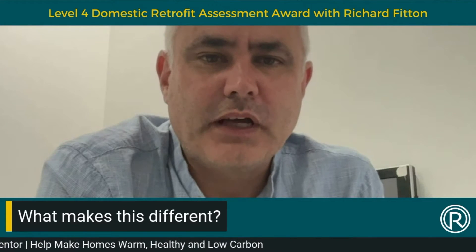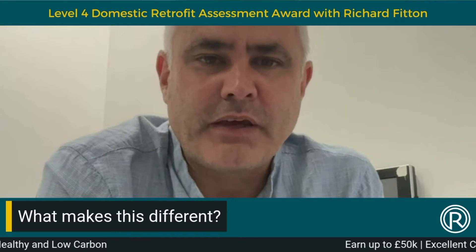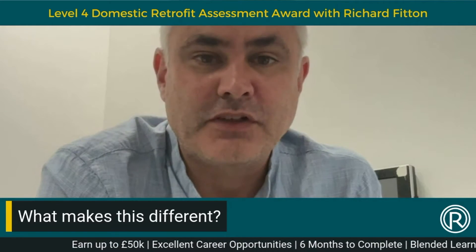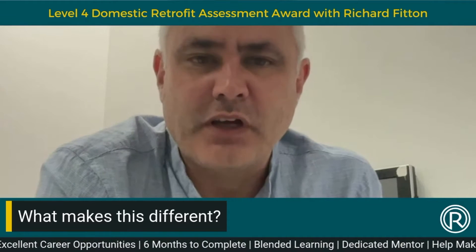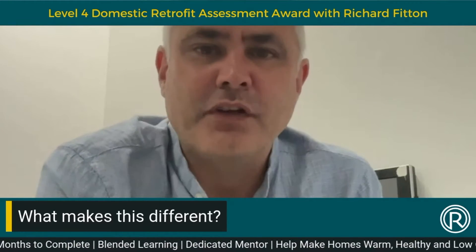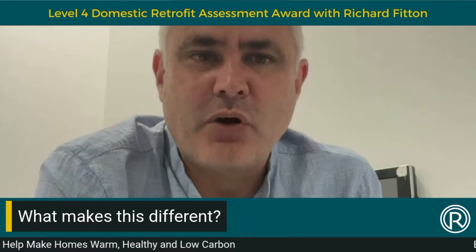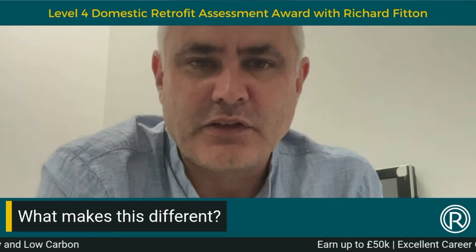The Level 4 Award has been designed to really improve the quality where people are assessing the retrofit of buildings, or pre-assessing buildings. If we don't have a very good assessment at the start of this process, then we often don't end up with a very good retrofit. We believe that if we create a very good qualification standard, this will hopefully drive the whole performance of retrofit to a higher standard.